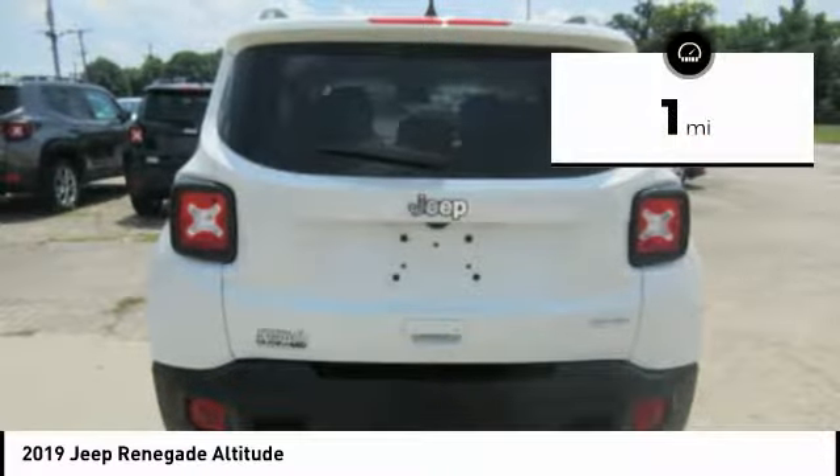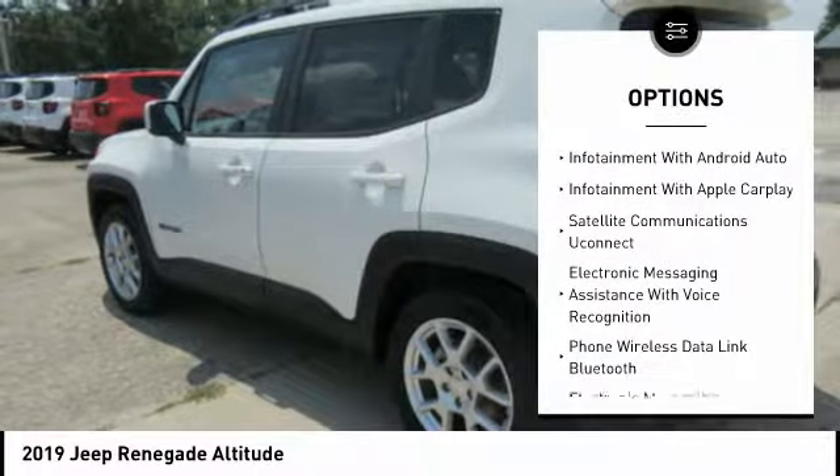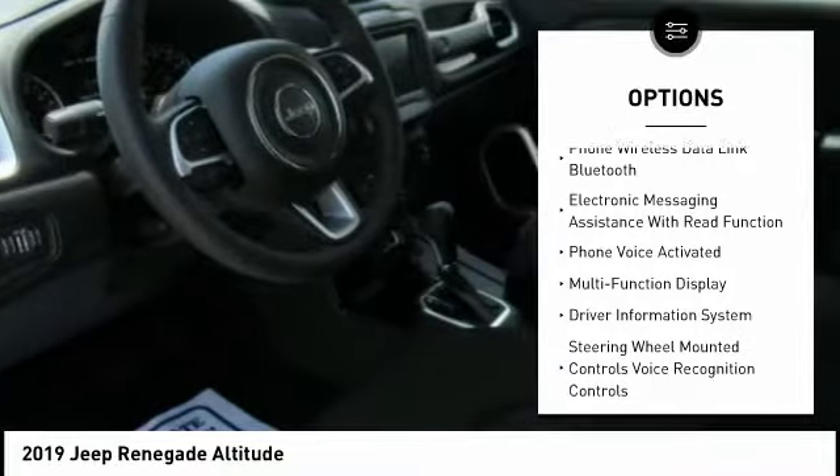This vehicle has less than 100 miles. Here are some of this vehicle's great options: traction control, stability control, power steering, cruise control, power brakes, trip odometer.